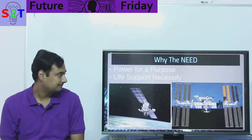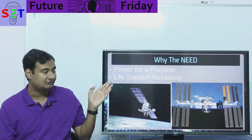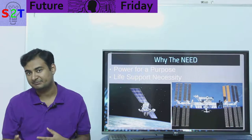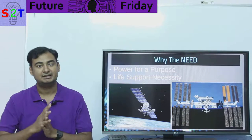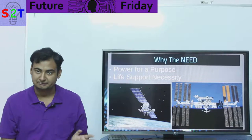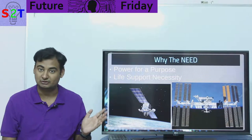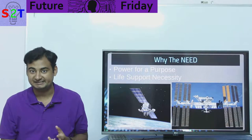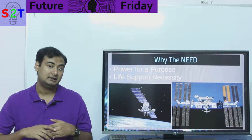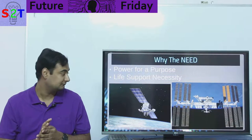First, this power — whatever source we're going to choose — must provide power for the purpose. A geostationary satellite has a different power requirement than a spy satellite, so there are many criteria that must be met based on the purpose. Spy satellites specifically don't want to use solar panels because they make them easy to spot, so they may use RTGs for a smaller footprint. The Soviet Union outright used a nuclear reactor for this purpose.